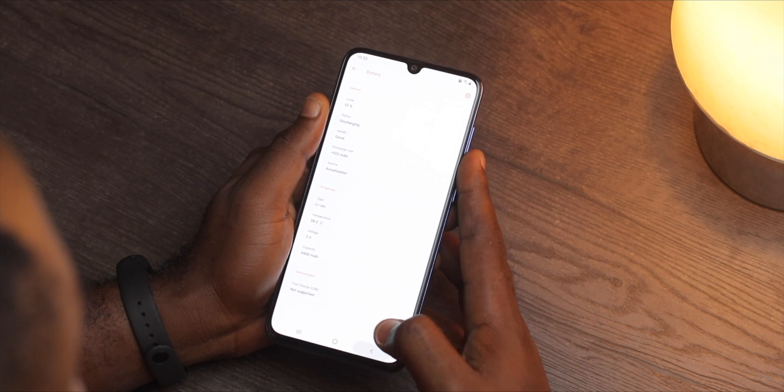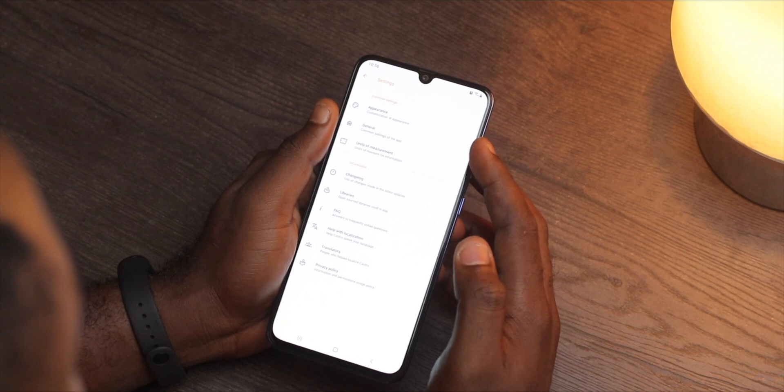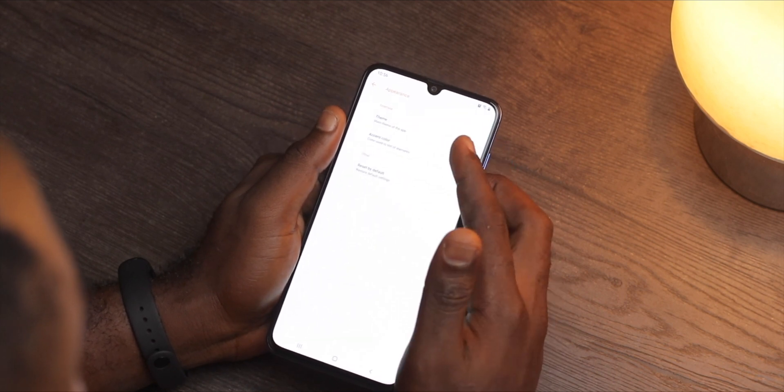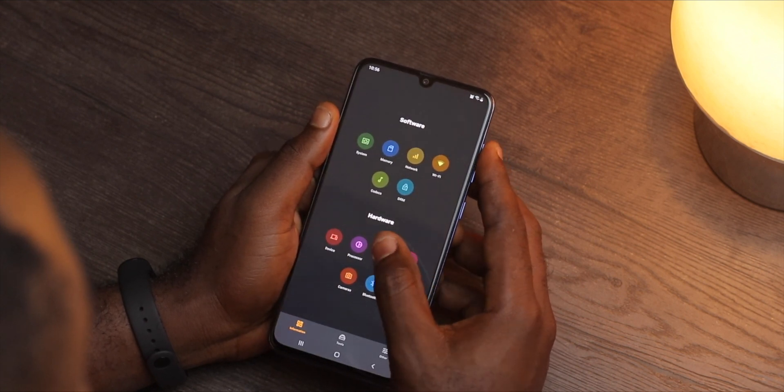What honestly sets this app apart from the numerous others is that it is ad-free and it has a minimal user interface that is super clean. You even have the option of toggling on or off dark mode.